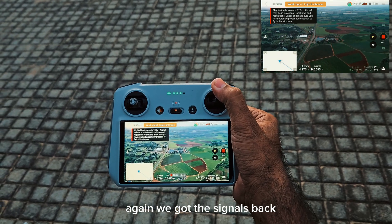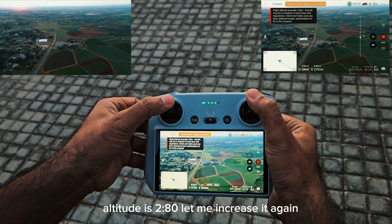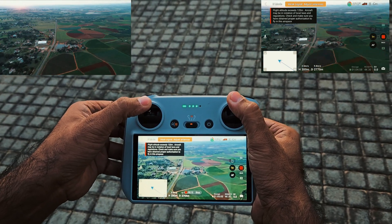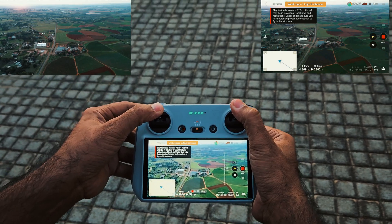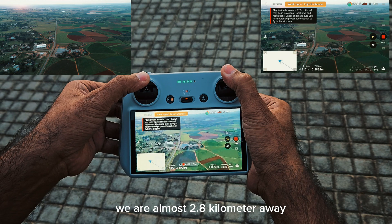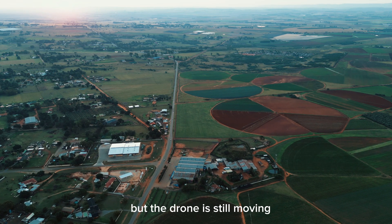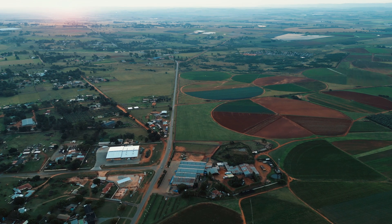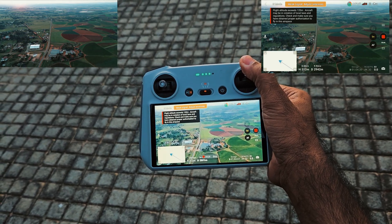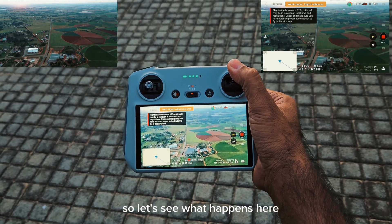We got the signal back. The altitude is 280 meters — let me increase it again. We are almost 2.8 kilometers away and we have lost the connection, but the drone is still moving. Signals are almost lost but the drone continues moving.